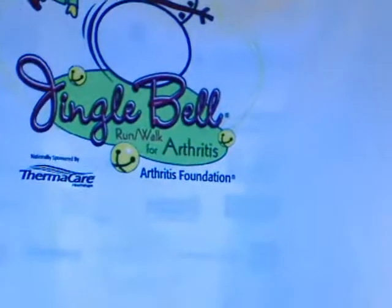Another thing that I received was my T-shirt. It's actually a long sleeve T-shirt. It's got the long sleeves on it and this is the front of it — Jingle Bell Run Walk for the Arthritis Foundation. On the back it has a bunch of the different sponsors.